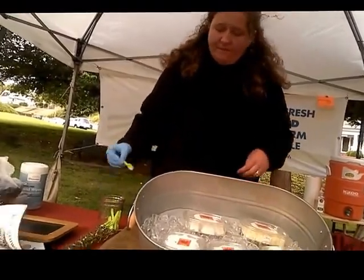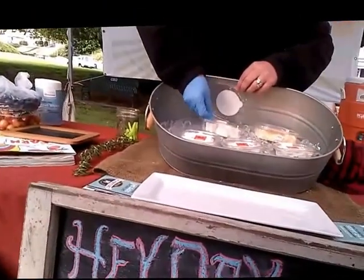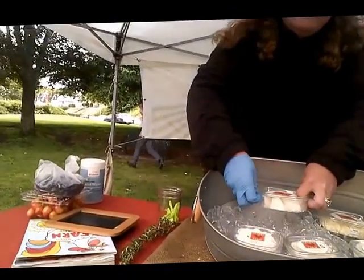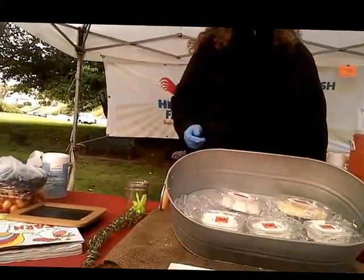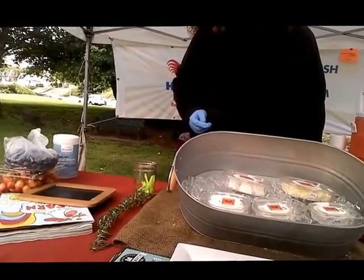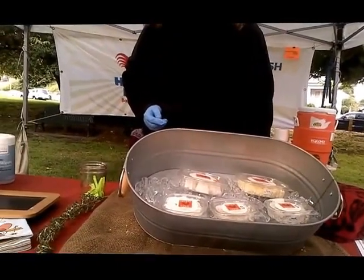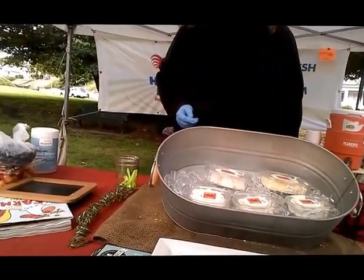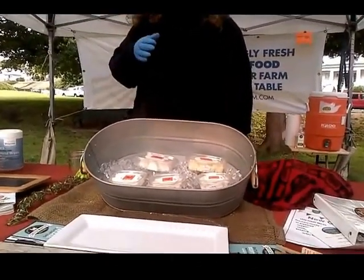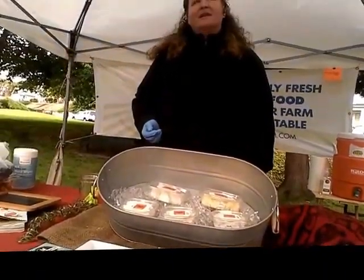I'll give it a try. I consider myself a cheeseaholic. That would be — it's strong. Something you would like crumble or grate? Oh, totally, it's crumbled. You can use it in salads. Some people like to eat it with honey. So you have that kind of salty-sweet combo. There's a lot of different ways you can do it.